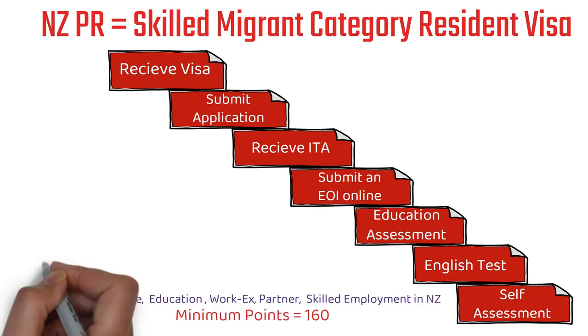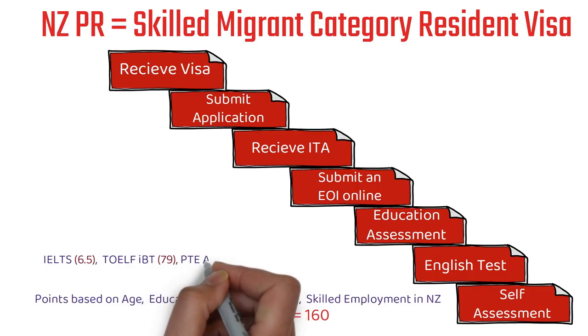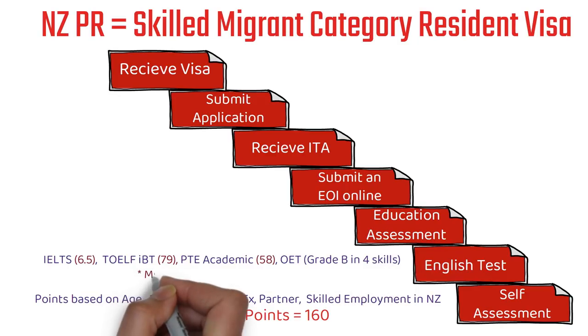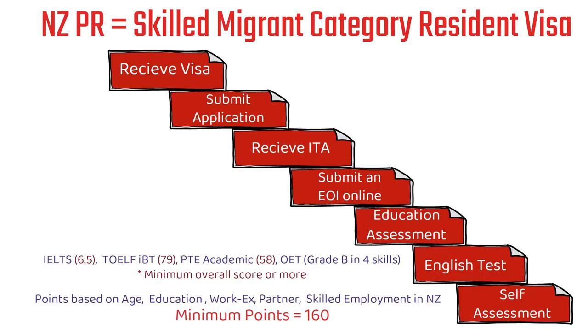The next step is the English test. You have a couple of options: IELTS (both academic and general), TOEFL iBT, PTE Academic, and OET. There are a couple of other tests as well like Cambridge English B2 First, but those are not very famous. The important thing to note is that for IELTS, the minimum overall score is 6.5 — you need not score 6.5 in each section, just the overall score needs to be minimum 6.5.